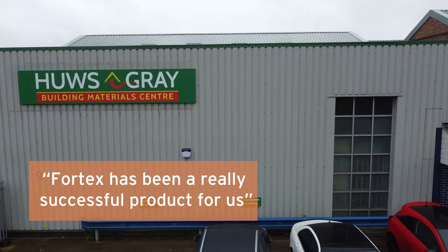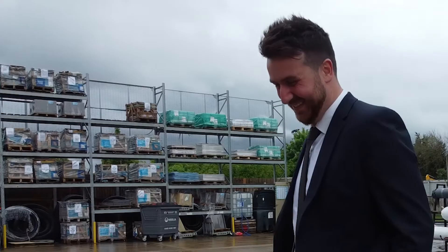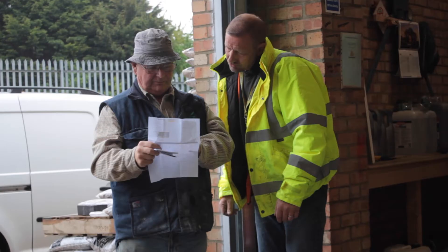Given the expansion of Hughes Gray recently, it's been really important to have a partner like Freeform growing with us. We've got a great relationship with Freeform, whether it be the directors like Richard and Aidan, all the way through to the sales reps and the guys in the office who look after us really well. Freeform have been really supportive of our expansion — we work well together in terms of planning when we acquire new branches, so they get plenty of notice when stock is going to be there, and in fairness to Freeform, the stock's always arrived in full and on time. We've got a really good strong relationship with Freeform which continues to grow and be successful.